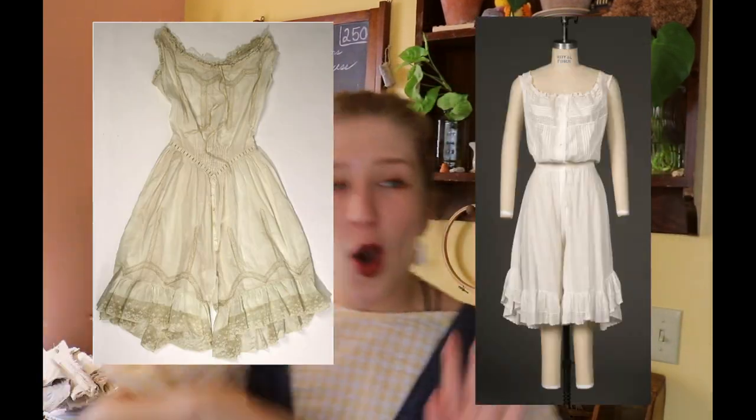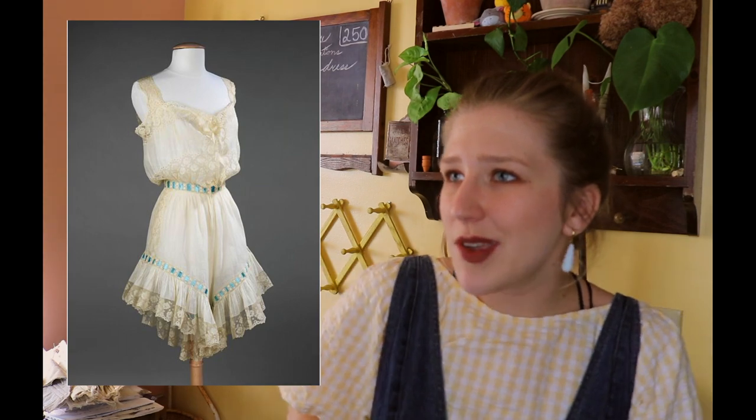And to answer your question, combinations were the undergarment that was worn underneath the corset. Now, I shall insert a picture, and another picture. Those ones are pretty.